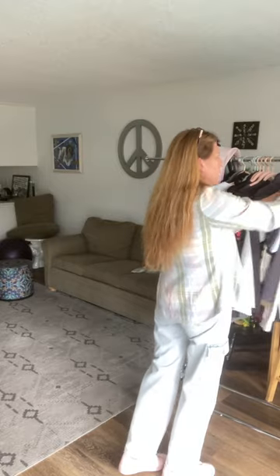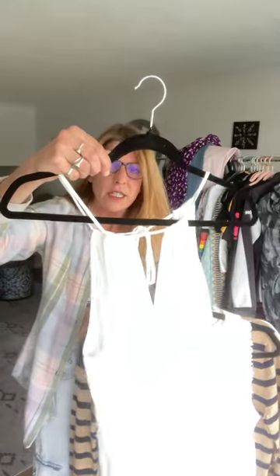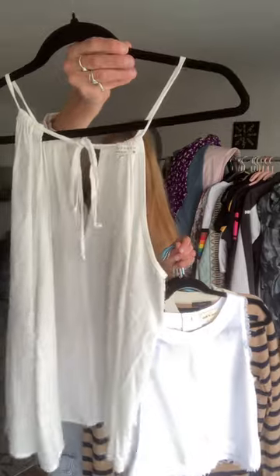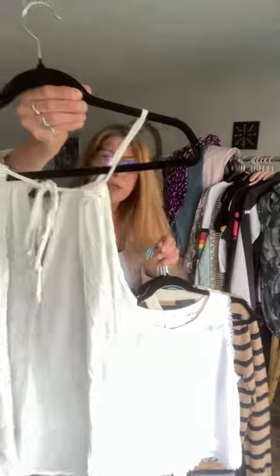A few basics and then we're done for the day. This is just a basic — it's In Touch, made in the USA. It's an open back white tank top — it's on the hanger inside out, but you get the gist. Super cute, just basic, especially for the summertime.